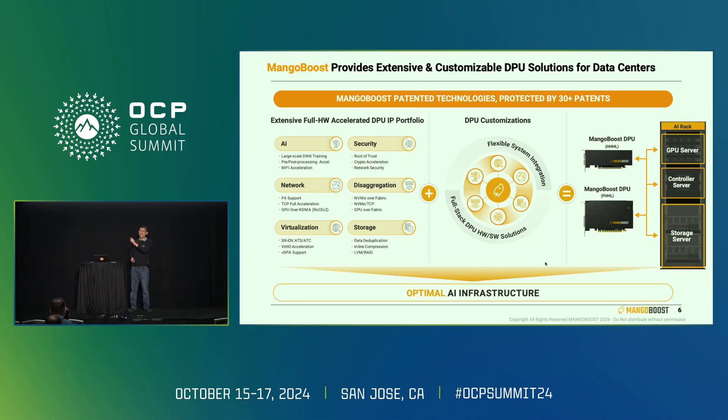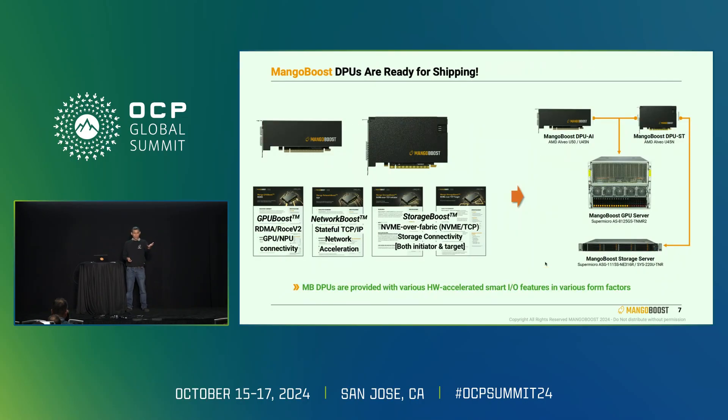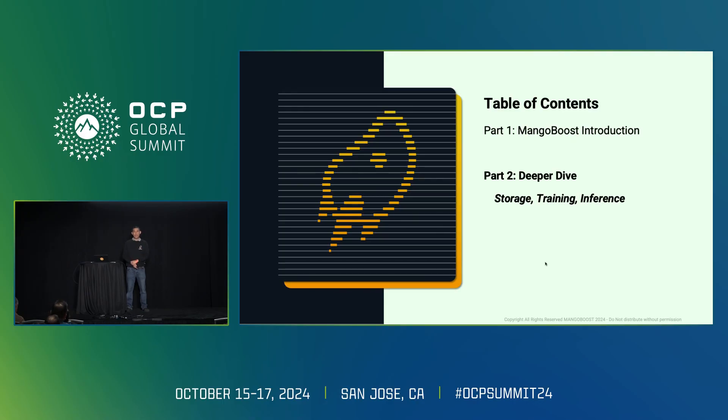Our booth is just right behind you. We're showing our cards with multiple DPU solutions integrated in real servers across the AI rack — GPU server, controller server, storage server. We're showcasing four things: GPU Boost, which is RoCE V2 GPU-to-GPU connectivity; Network Boost, which is full stateful TCP acceleration — unlike alternative solutions that only do partial stateless TCP acceleration, we do stateful, everything in hardware; and Storage Boost, which covers both NVMe over Fabric on the initiator as well as the target side using NVMe over TCP, which is easier to deploy than NVMe over RoCE V2.